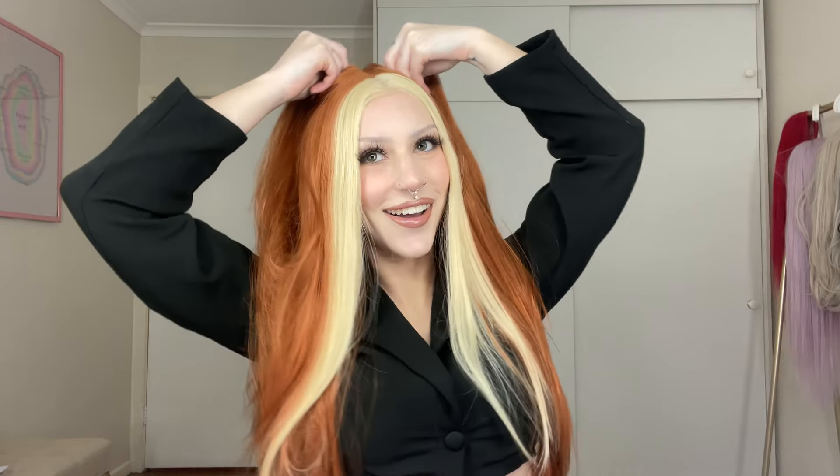Maybe it would be cute if I did like these little... now I feel like a Spice Girl. It might be cute. I just don't know. I think some of these wigs are just very different. Like, just not used to them.